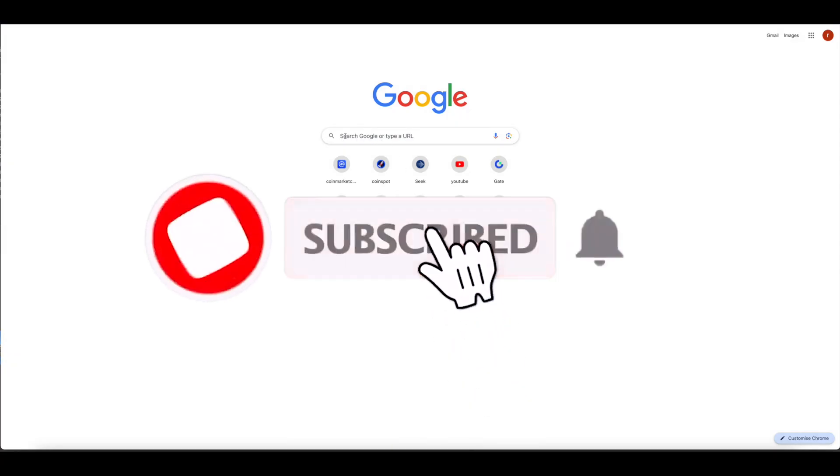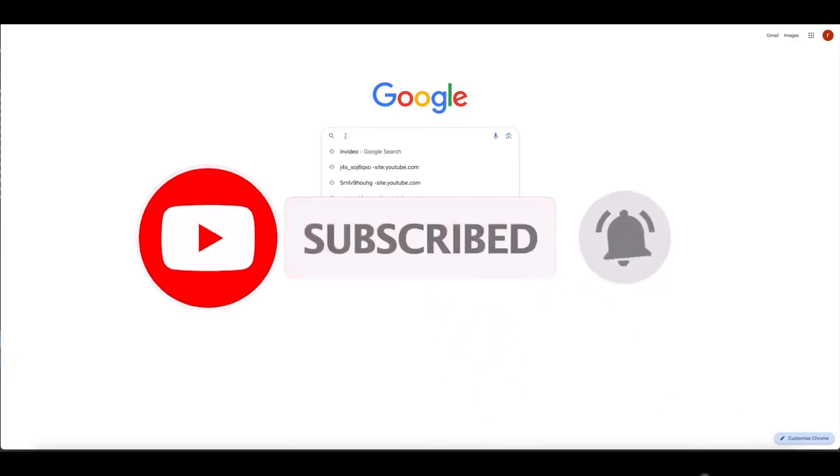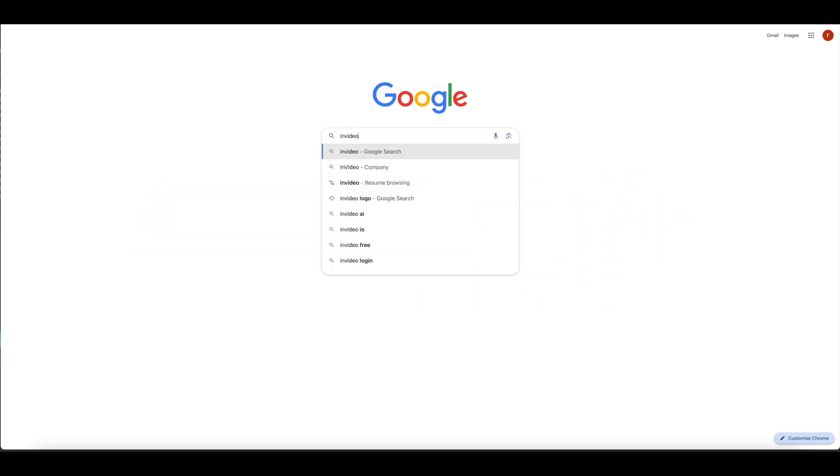Welcome back to AI2Life channel. If you are new, please consider subscribing to the channel. Let's get started.